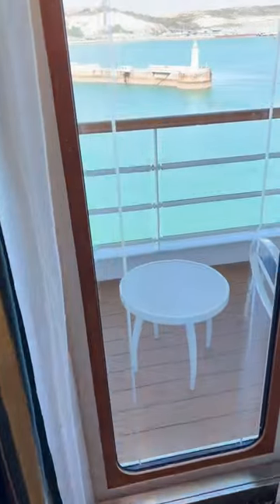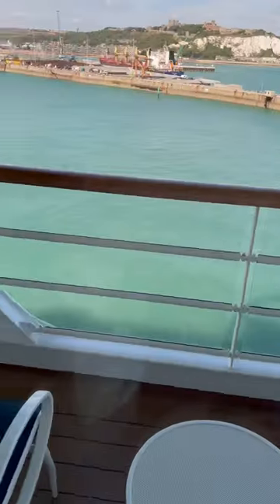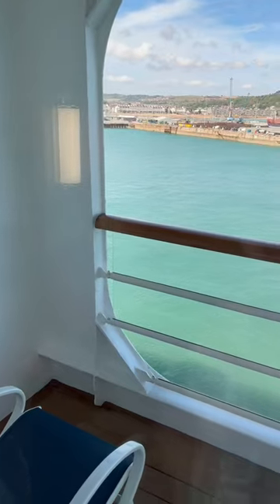The balcony out there — now it's a sort of, I think it's a partly obstructed balcony if I remember correctly, but it's quite a nice big balcony.